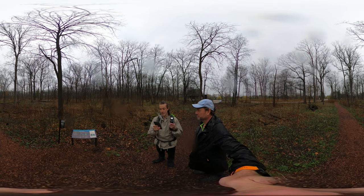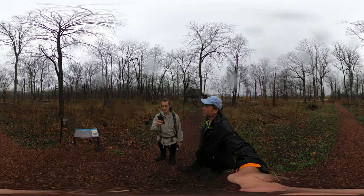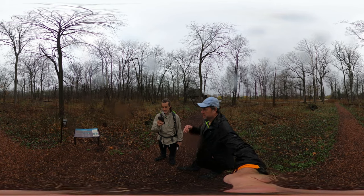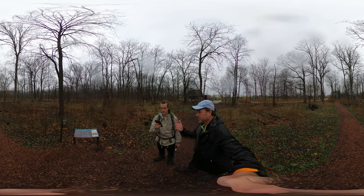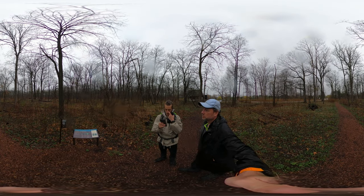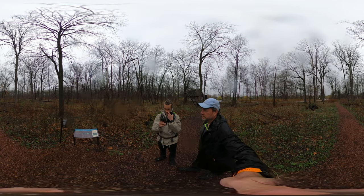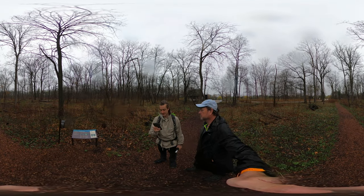Like the eyes of many other crustaceans, mantis shrimp can perceive wavelengths of light ranging from deep ultraviolet to far red, and also polarized light. Polarization is a cool technique — the way we use it on our glasses is to cut out glare. Like polarized sunglasses. This thing's a beast.